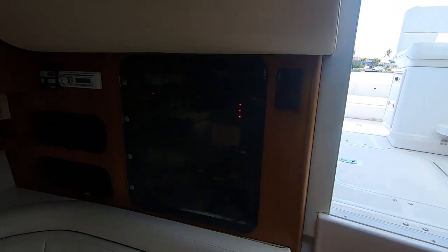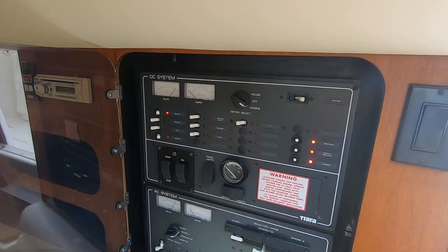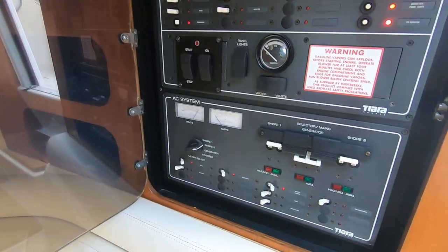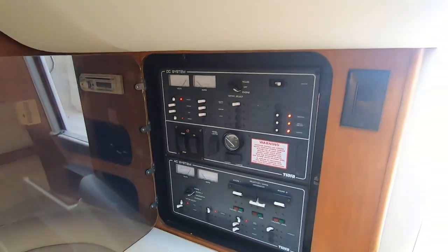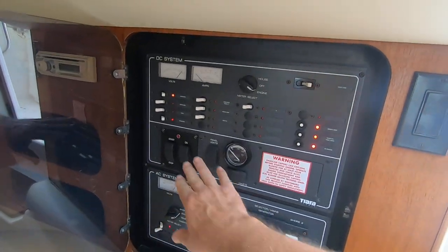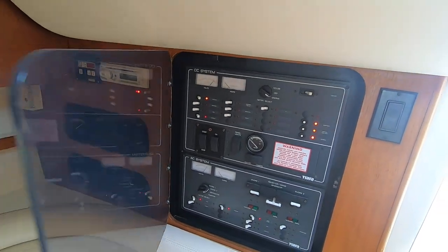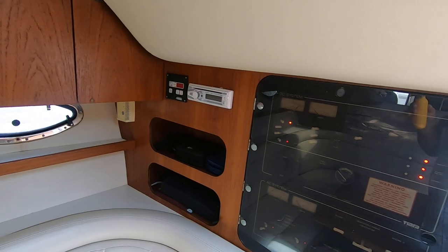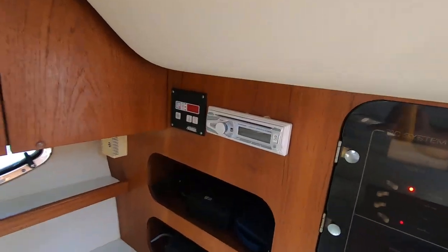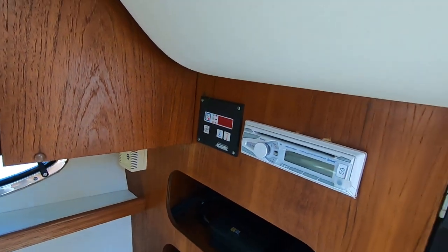Over here is your shore power panel. The boat comes with a generator; however, the generator is not operational at this time. Everything is intact — all the wiring and plumbing are all there. The owner was going to take the generator out but decided not to. Here's your Marine Air turbo set.